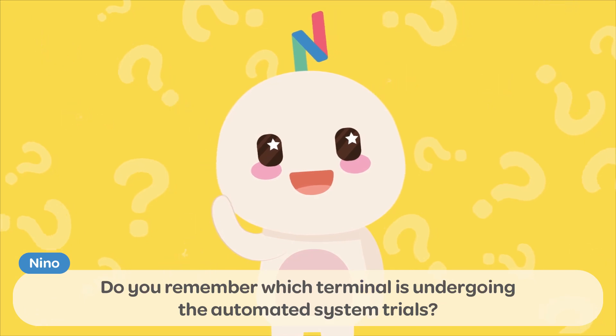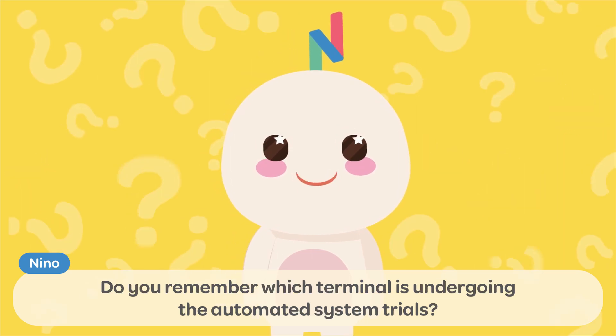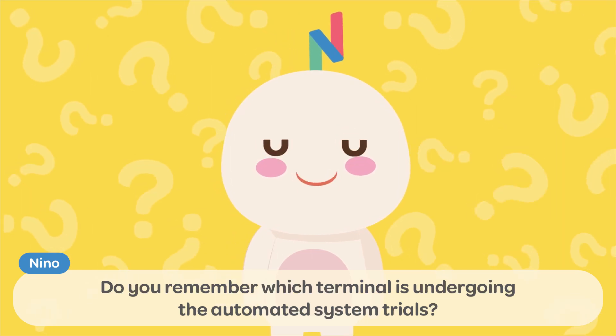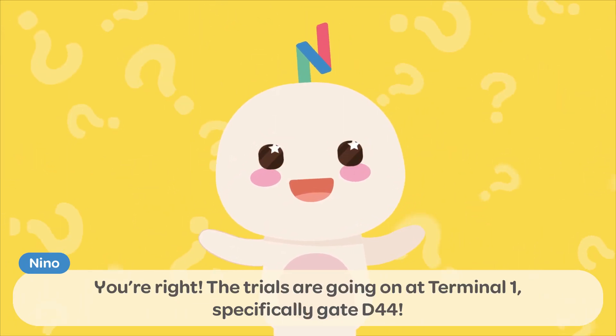Do you remember which terminal is undergoing the automated system trials? You're right! The trials are going on at Terminal 1, specifically Gate D44!